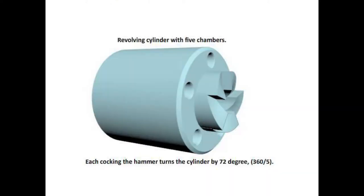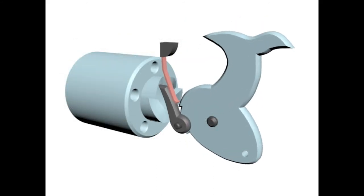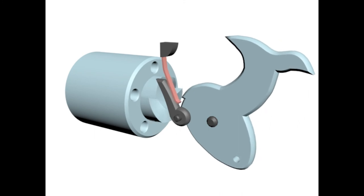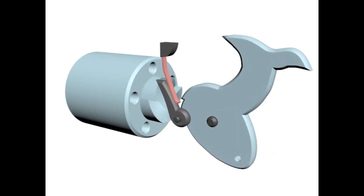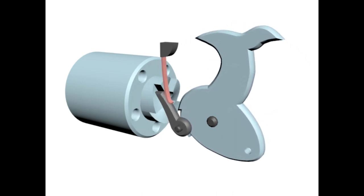In Colt's design, the frame of the weapon has a revolving cylinder drilled with several chambers, usually 5 or 6. The shooter does not need to manually rotate the whole barrel. Instead, rotation is caused by the action of cocking the hammer, with an attached pawl turning the cylinder, which is then locked firmly in alignment with the barrel by a bolt.